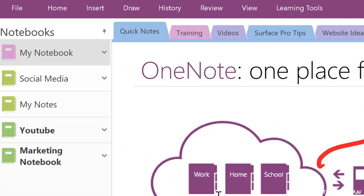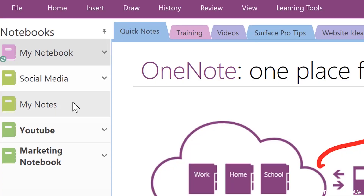Up here in the top left corner of OneNote, you'll see a notebook name. It might be called My Notebook, or Personal, or it might have your name on it. You'll probably only have one notebook there, but you can create more notebooks and switch between the different notebooks that are available.